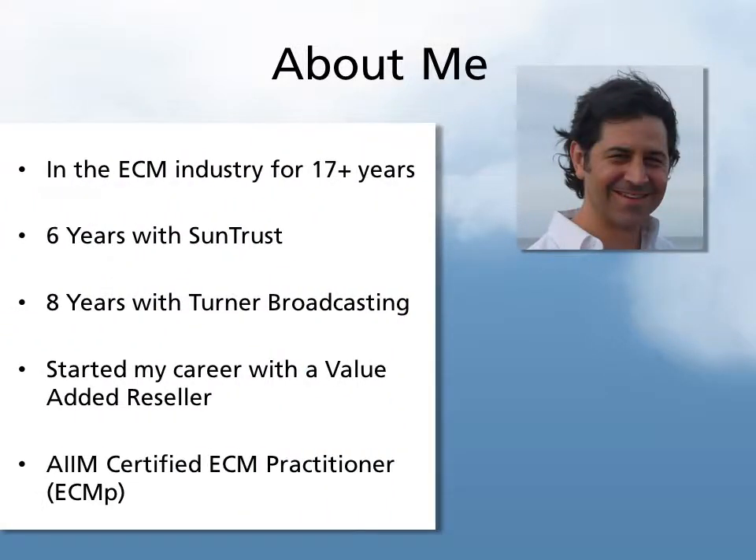I have been in the ECM industry for 17 plus years. For the past six years, I've spent at SunTrust Bank as a product lead, solution architect, developer. I spent eight years at Turner Broadcasting before that, and all those years cumulatively, I've been doing mostly the same work within Capture, imaging, and workflow. I started my career as a value-added reseller, so I did get to see a little bit of the world outside of a customer focus, and I have a little bit of experience on both sides of the fence.